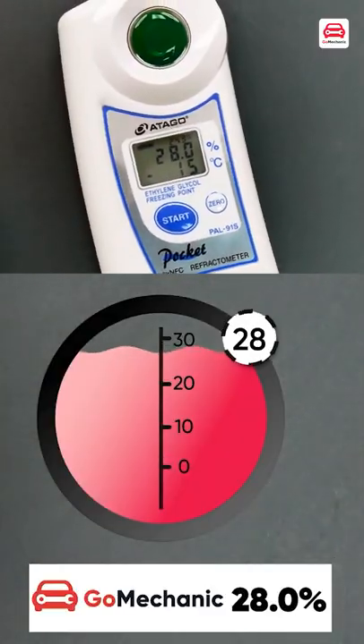The last coolant we measure is GoMechanics Smart Cool, and the value is 28.0.